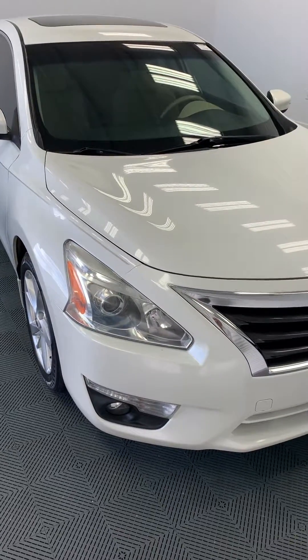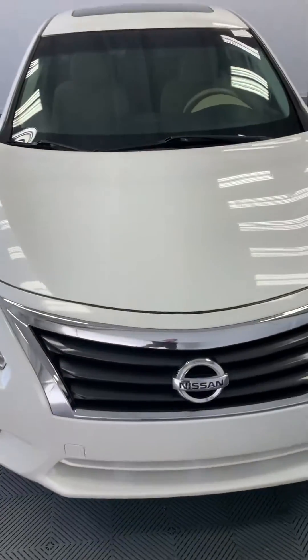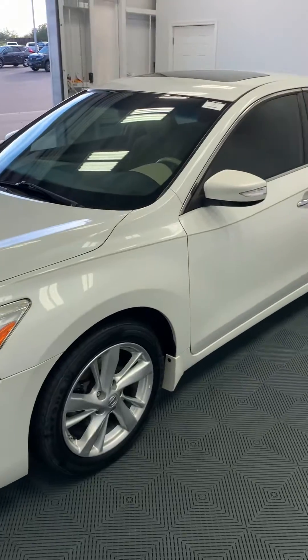Hello, this is John Medina, Sam Boswell Honda. First, I want to thank you for your interest in a 2014 Nissan Altima. I figured I'd shoot you a little video letting you see the car — it's a little bit better than just pictures. I'll walk around the outside and show you the interior.